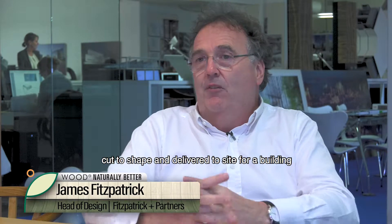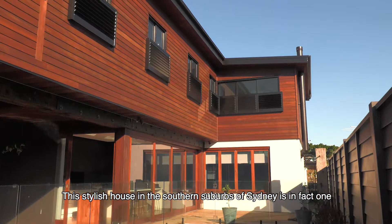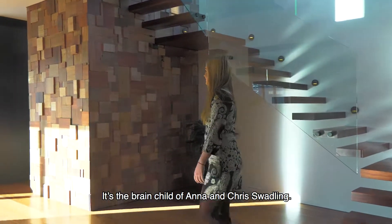CLT can be prefabricated, cut to size, cut to shape, and delivered to site for a building — literally just screwed together. This stylish house in the southern suburbs of Sydney is in fact one of Australia's very first domestic CLT homes. It's the brainchild of Anna and Chris Swaddling.